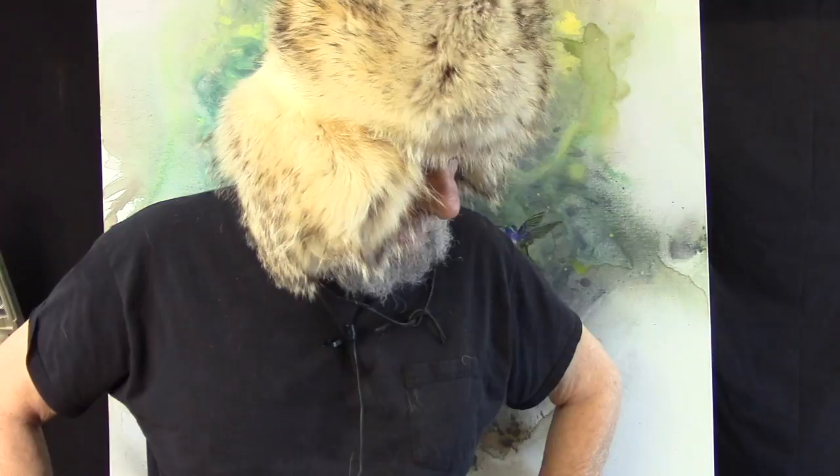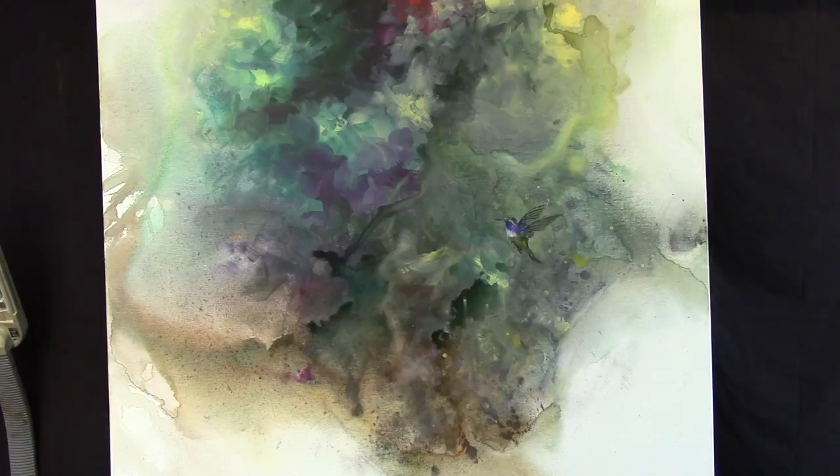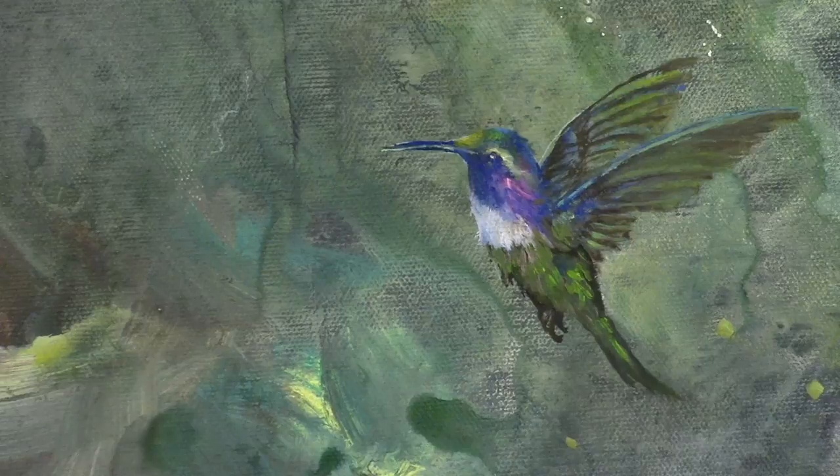Let me go over to the camera and zoom in. Remember, this is a 36 by 36, so it's a huge canvas. I'm working on a hummingbird — you can see it if I get a little closer. The background is all acrylic and the bird is done in oil. The hummingbird isn't finished yet; he's just sort of laid in there.